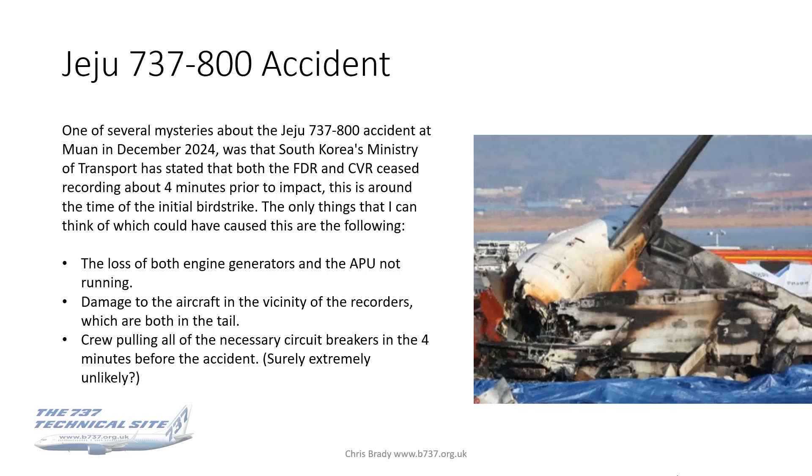Starting with the Jeju accident — one of the many mysteries about this, until the final report is published, is that the South Korean Ministry of Transport has stated that both the FDR and CVR ceased recording about 4 minutes prior to the impact. From the timeline, we know this is around about the time of the initial bird strike.